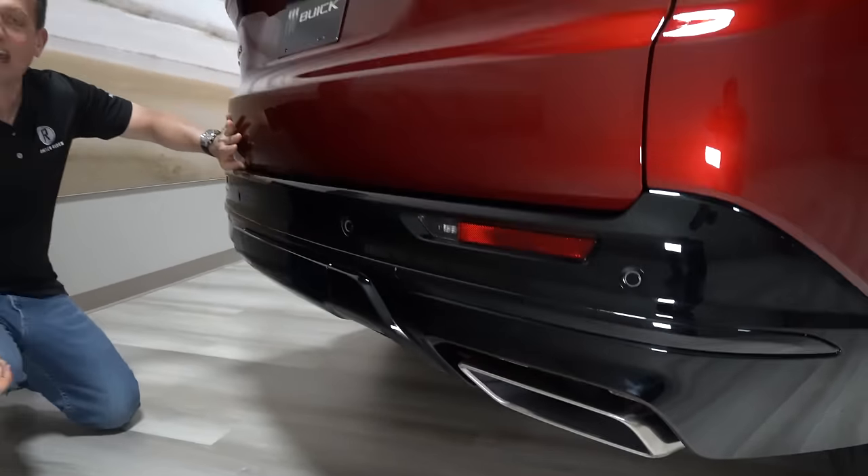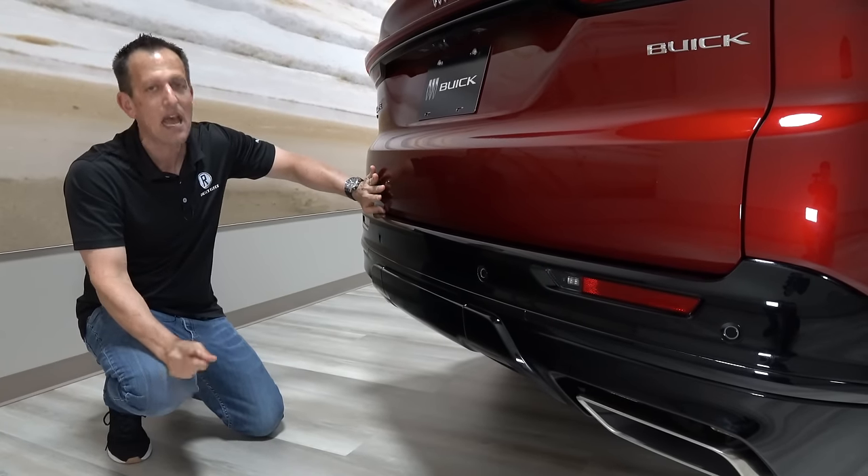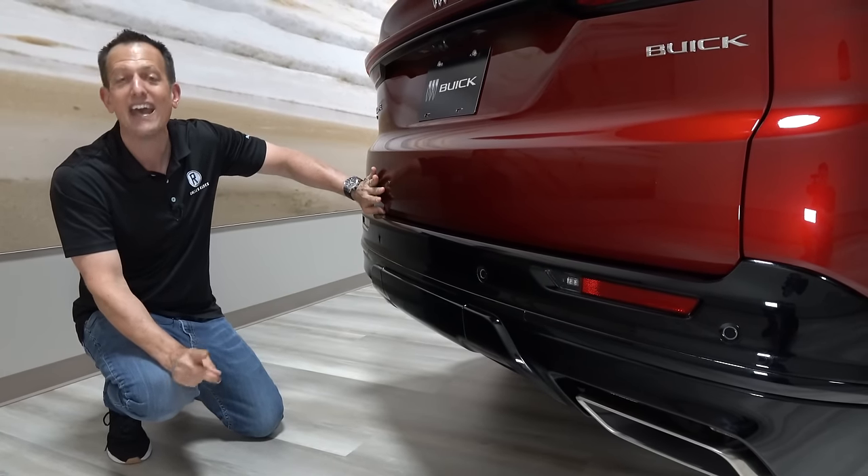You also have exhaust openings on both sides with stainless steel tips. Let's go ahead and get to the interior — I want to show you some special things with the ST, and I also want to talk about the engine and horsepower.